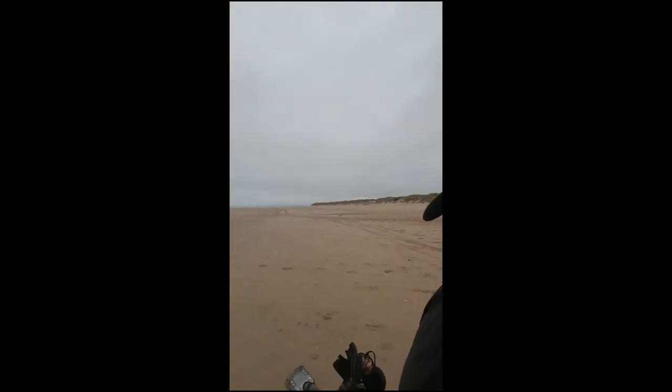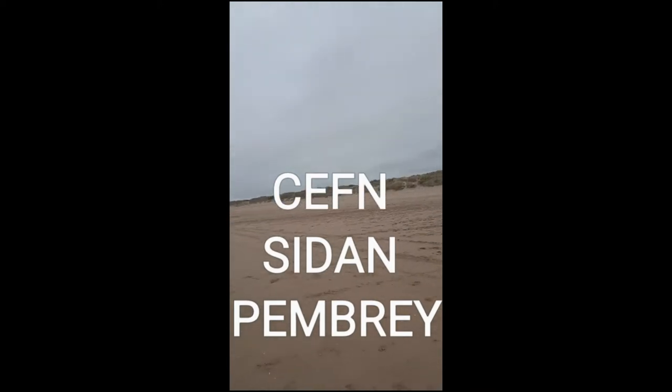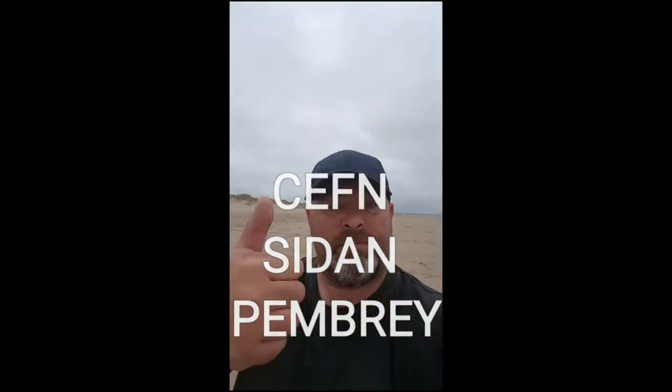Morning. I think after seeing all the history here last week with all the bunkers, I thought I'd come on the beach on Kevin Sheedon and let's see if we can dig up any history.